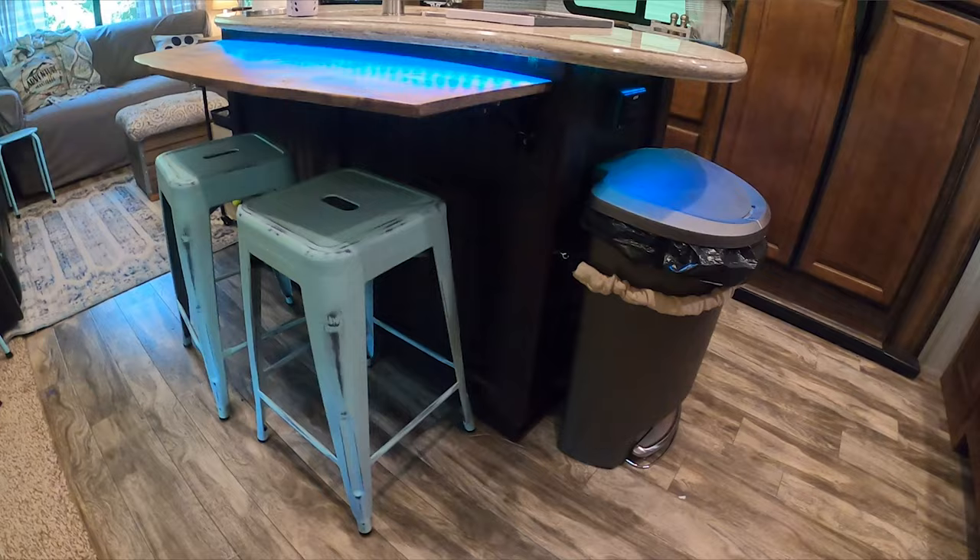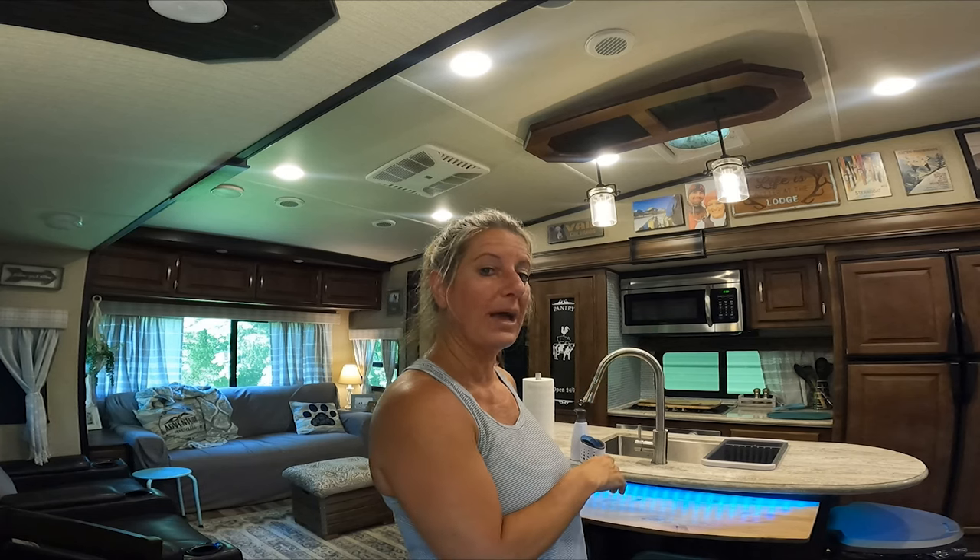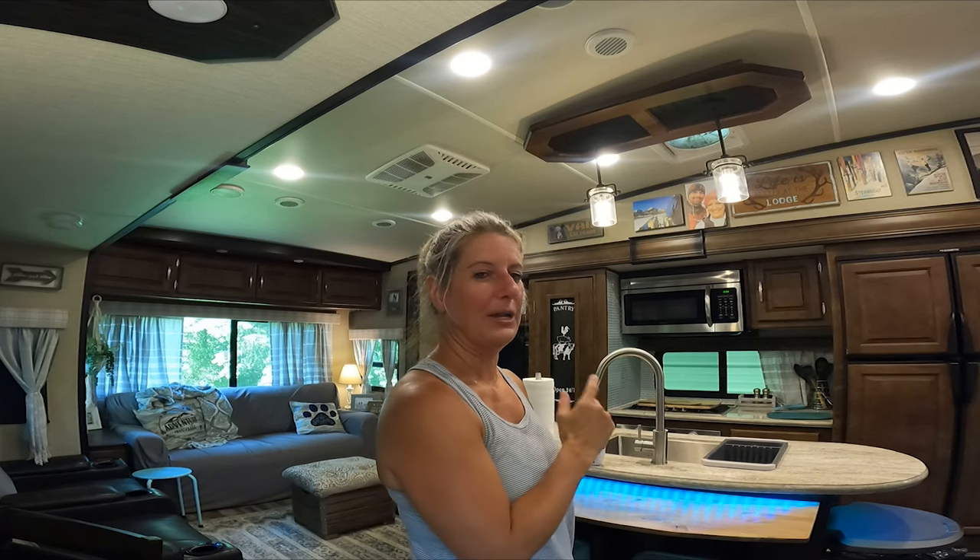Countertop space in an RV can be very hard to come by. There are some mods you could make — like I added a flip-down shelf to our island here. When I don't need it, it is out of the way, but if I need it, I can open it up.